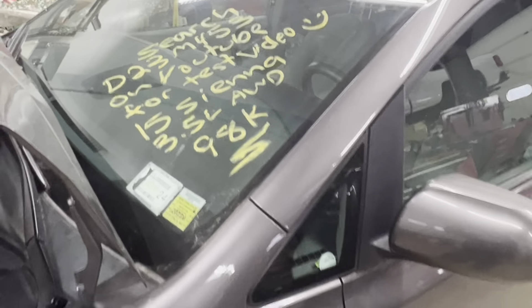Dings Auto Parts test video for stock number D23M453 — 2015 Toyota Sienna 3.5 liter all-wheel drive with 98,000 miles.